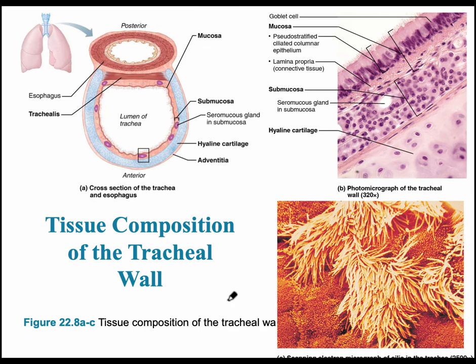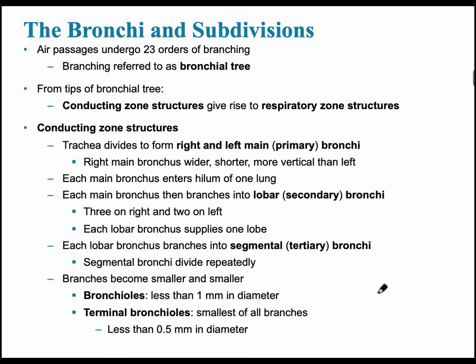This image shows the trachea and the composition of the tracheal wall. The anterior portion is where the hyaline rings are located. The outer wall is the adventitia, then hyaline cartilage forming the rings, the submucosa, and lining the inner wall is the pseudostratified ciliated columnar epithelium. Between the trachea and the esophagus is the smooth muscle trachealis. A scanning electron micrograph shows this epithelium's ability to flush particles in a superior direction out of the trachea to protect us.